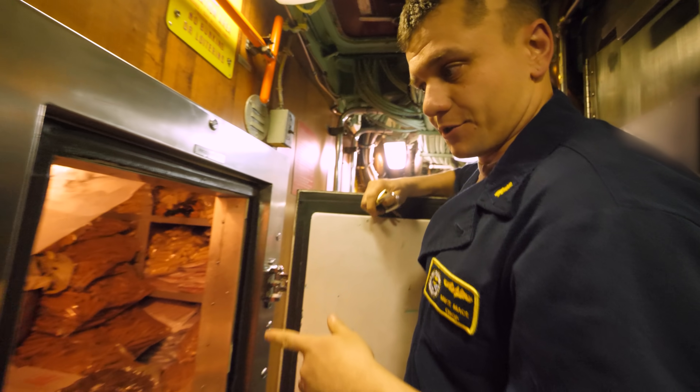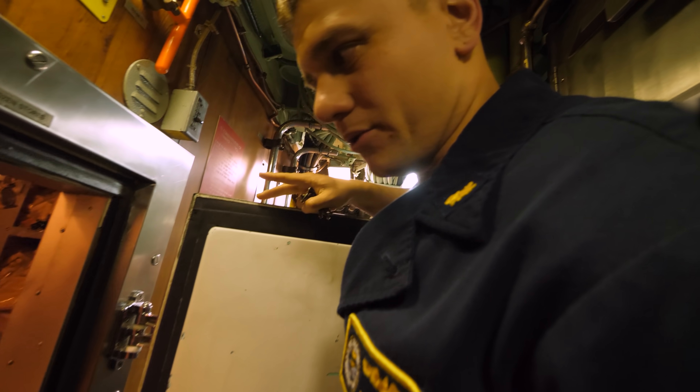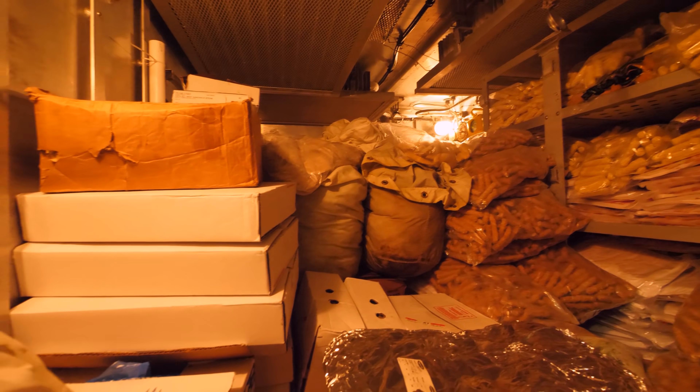So this is my freezer. I'm accountable for all the food on the boat. This is how we store the majority of our proteins on the ship.